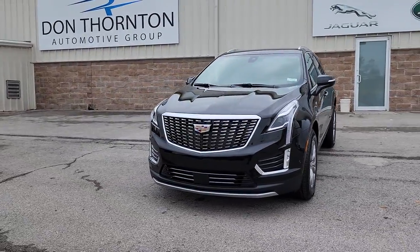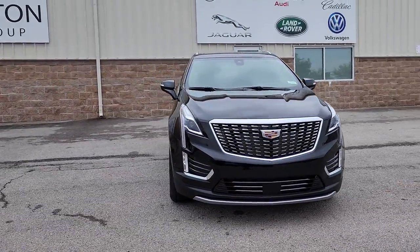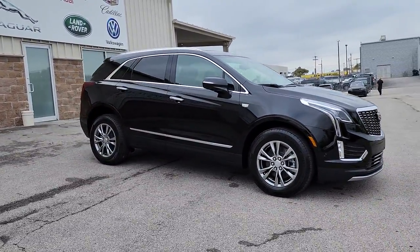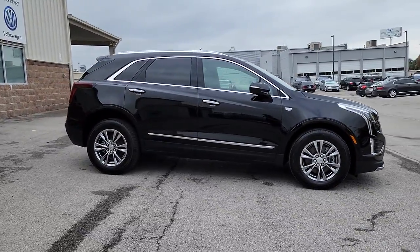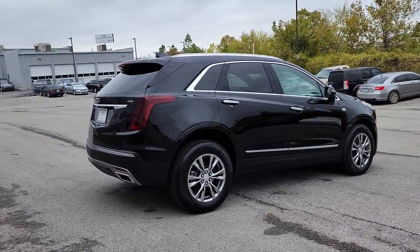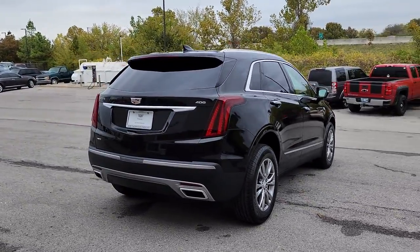Look no further than the 2023 Cadillac XT5. Control the ride in comfort, safety, and sophisticated refinement in the XT5 crossover. It's smart technology, innovative design, and understated premium styling defy convention.